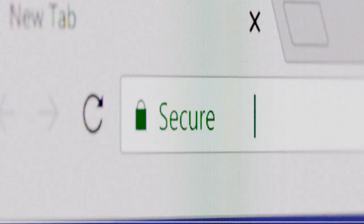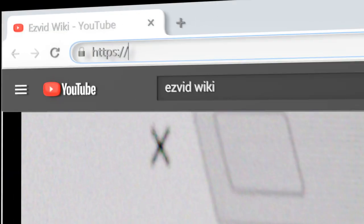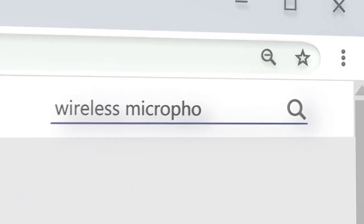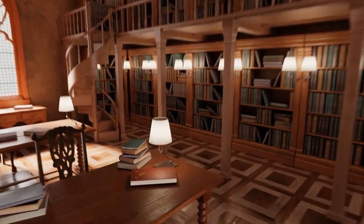Our newest choices can only be seen at wiki.easyvid.com. Go there now and search for wireless microphone systems, or simply click beneath this video.